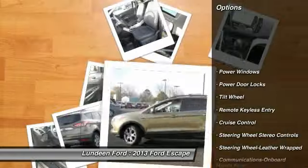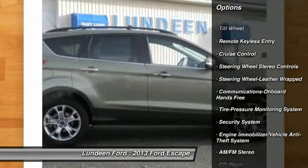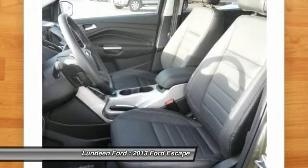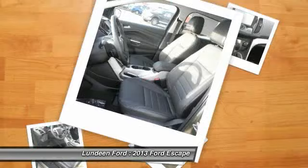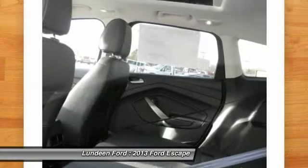Traction control, four-wheel drive, anti-lock braking system, power steering, home link, garage door opener, front air conditioning, Bluetooth wireless data link for hands-free phone, cruise control, aluminum wheels, floor mats.